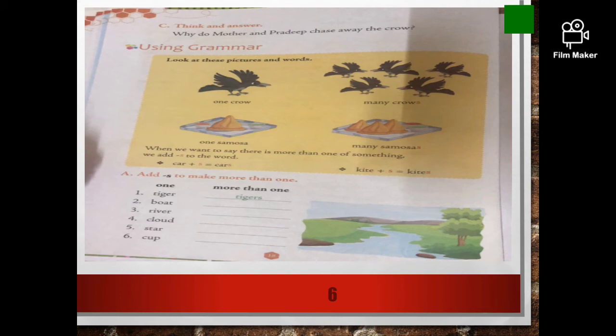Textbook page number 18. Look at these pictures and words. How many crows are here? Just one — means it's a singular noun. And here there are 1, 2, 3, 4, 5 — more than one, right? There are many. So, that should be crows — many crows. They have added an S here. One samosa, many samosas. When we want to say there is more than one of something, we add S to the word. Car is 1 plus S — cars means many. Kite plus S becomes kites — that is many.